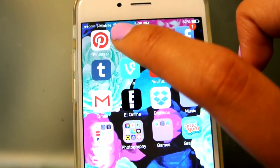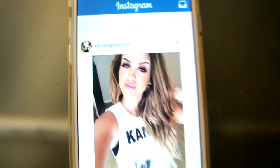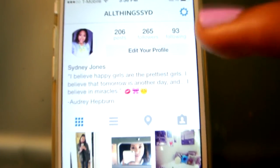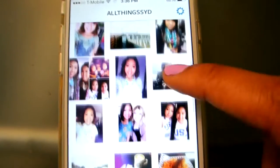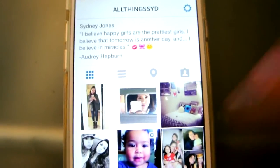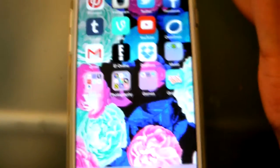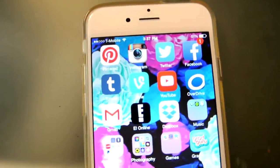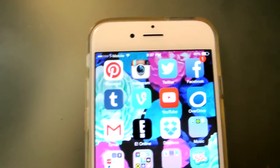And then I have my Instagram — who doesn't have Instagram? My Instagram is just like my YouTube, 'All Things Syd.' So definitely follow me there if you guys want to stay connected. And then I have Twitter. You guys should follow me on Twitter. I will have all my social media down below if you guys want to follow me there.